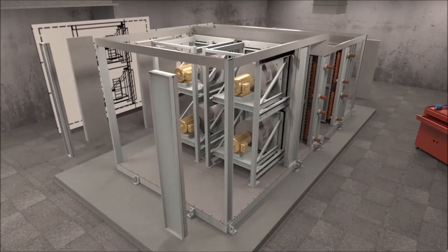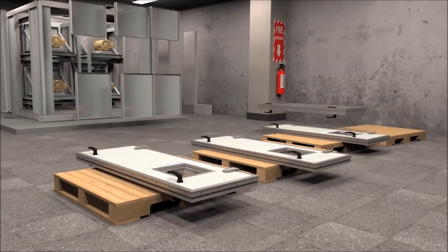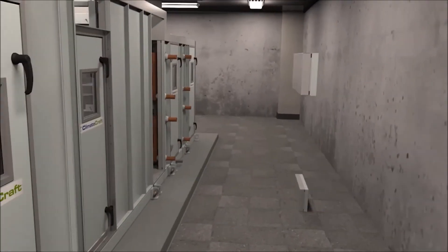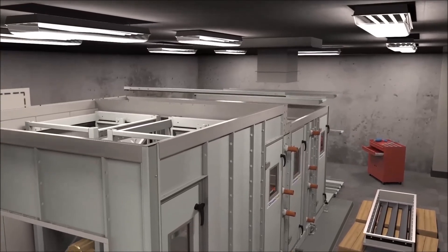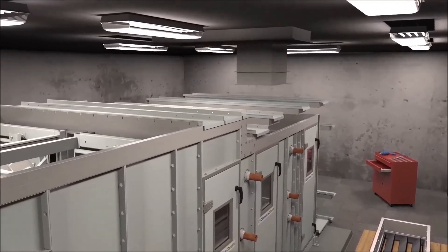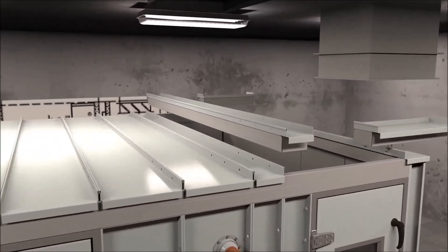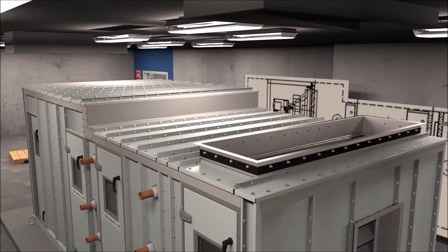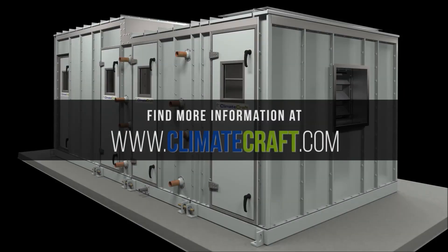Climacraft is the industry leader in designing robust air handling units, from injected foam insulated panels and doors to standing seams that require limited or no caulk. AXS units are rigid and reduce the potential for leaks, even with operating pressures up to 12 inches. AXS from Climacraft — the ideal site-assembled solution for all your replacement needs. For more information, visit Climacraft.com or call your local representative.